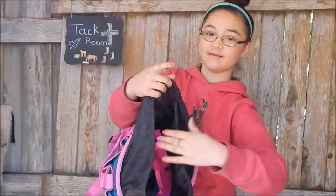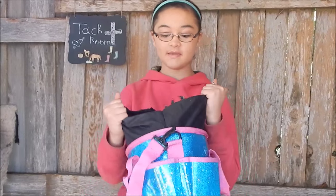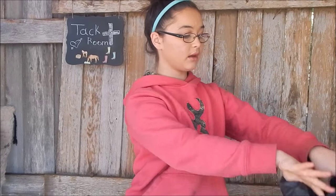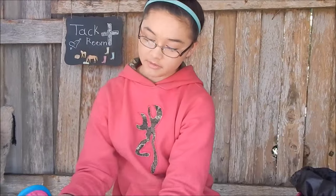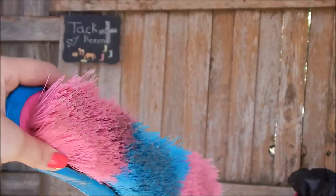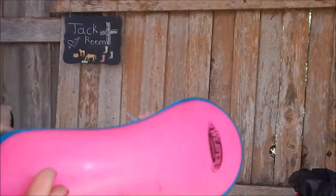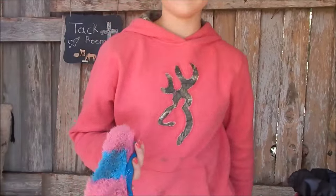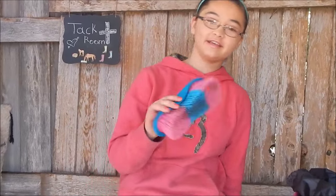When you open it, it's really big inside. The brushes are gorgeous and they work really well. This is made by Weaver, and I'm pretty sure it's from Chick Saddlery — I'll put it in the description box if I can find it. They are so, so, so pretty. I love the colors. I can't believe they had this — and it wasn't just one of my favorite colors, it was two of my favorite colors in one.